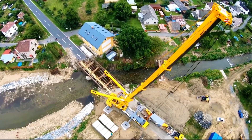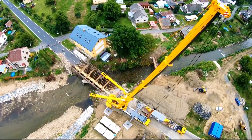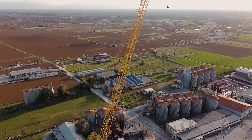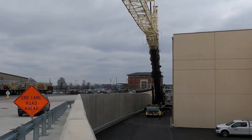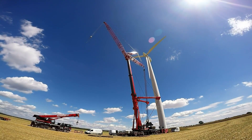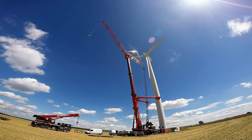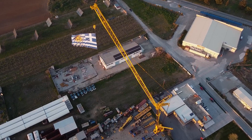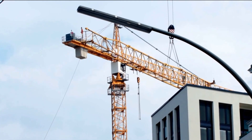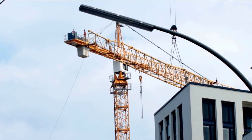Its seven-section telescopic boom extends from 16.1 meters up to 84 meters, approximately 276 feet. When equipped with a lattice luffing jib, the crane achieves a maximum hoist height of up to 145 meters, approximately 476 feet, and a maximum radius of 108 meters, approximately 354 feet.